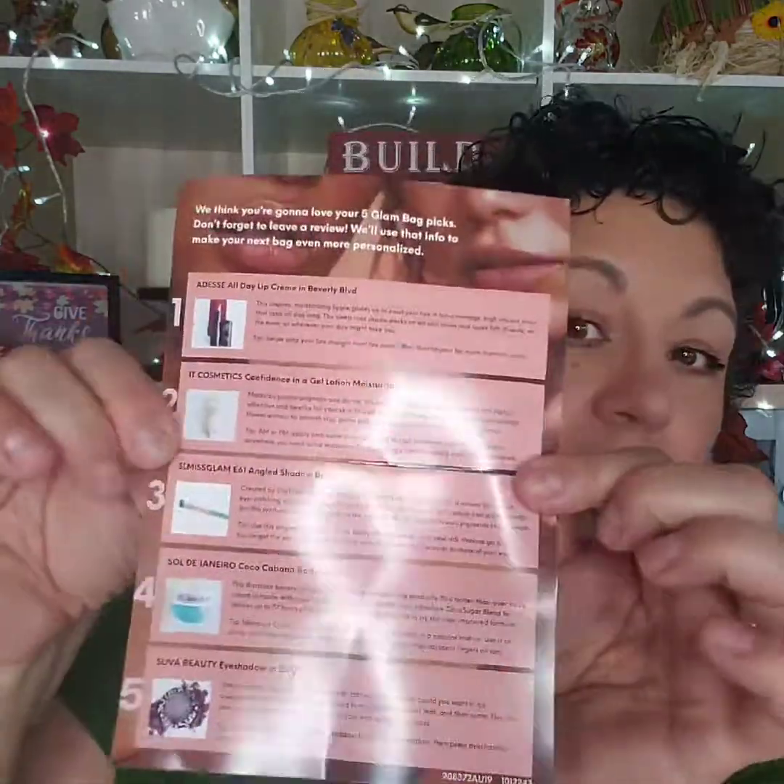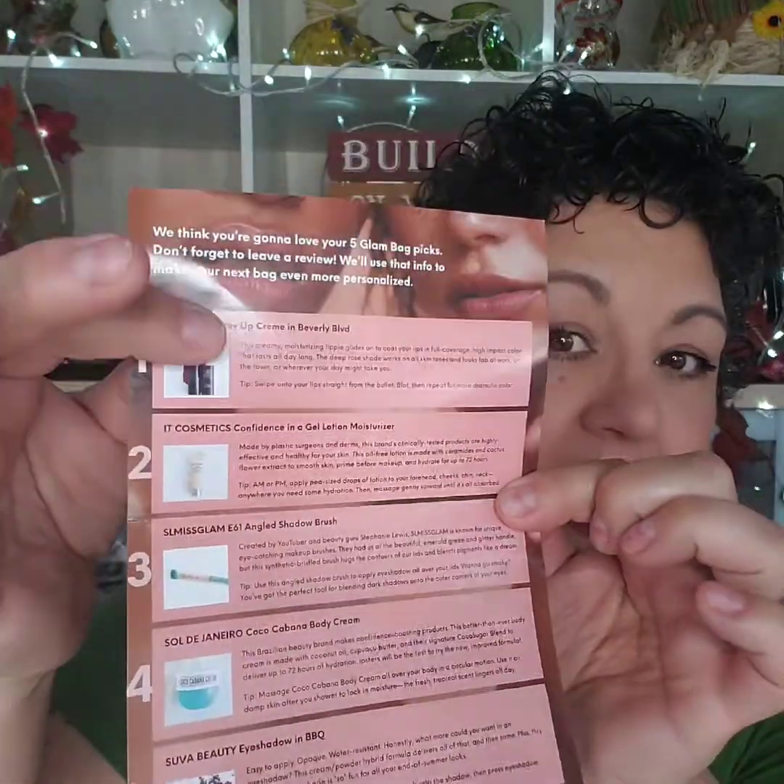So this is the bag, and when you open it — I took the liberty of cutting it because I didn't want to waste time with scissors — you get a card. In August the theme was 'Bear Yourself,' and on the card are all the products that are coming in the bag.